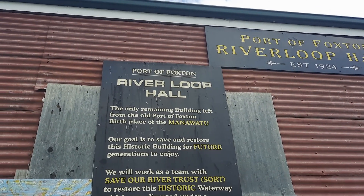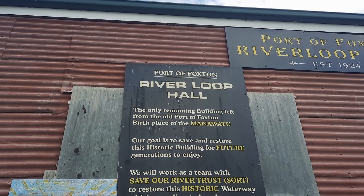In 1959 the Foxton line was closed. And when the last goods train left, locals brought a coffin down to the station, and the sign on the back of the train read: the end. The only remaining building left from the old port of Foxton.